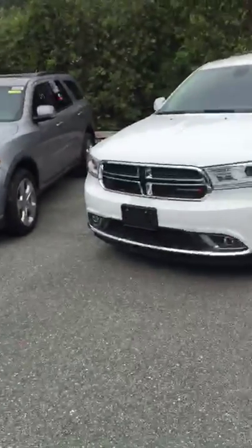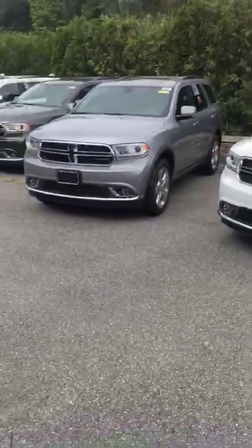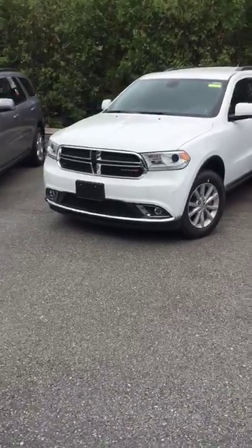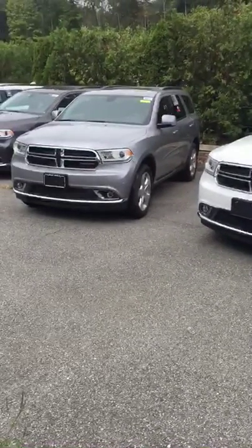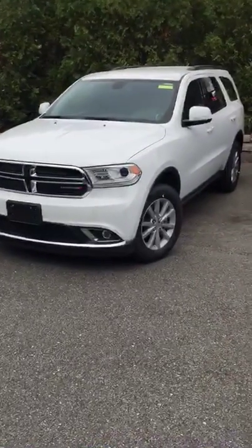Today I'm going to show you the 2015 Dodge Durango — beautiful looking SUV. The one on the right is a Dodge Durango SXT all-wheel drive, and this one on the left is a Dodge Durango Limited all-wheel drive. I'm going to start off with the SXT.